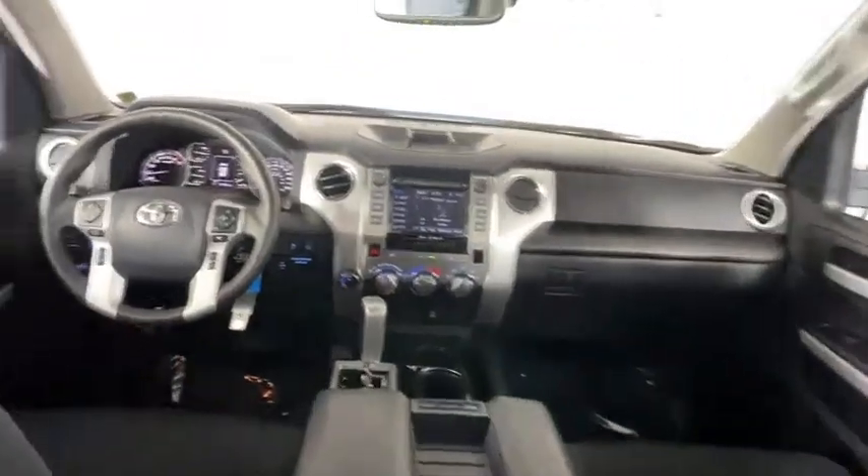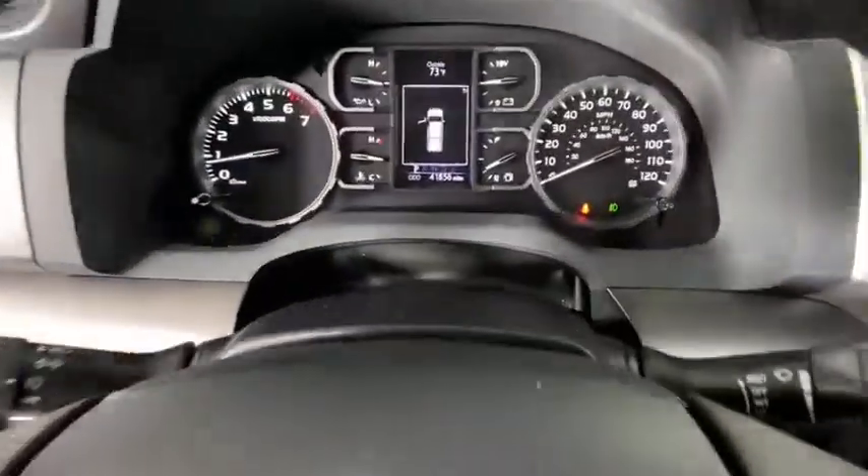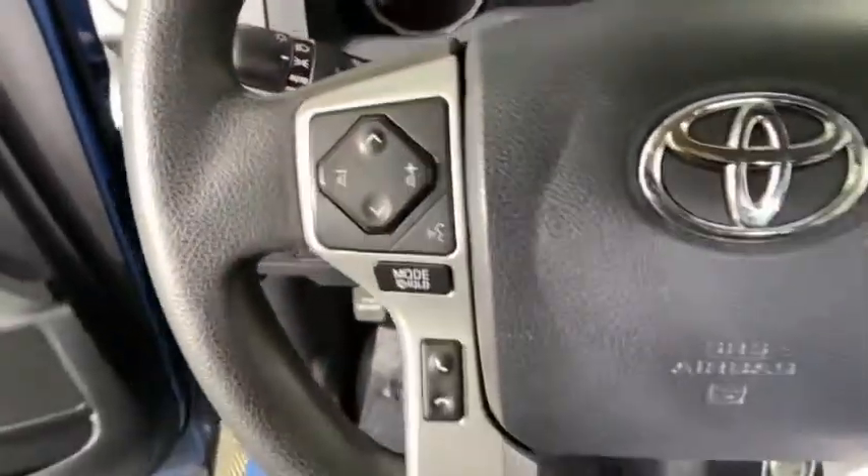This vehicle has less than 45,000 miles. Here are some of this vehicle's great options: traction control, dual airbags, power steering, home link garage door opener, four-wheel disc brakes, and center armrest.